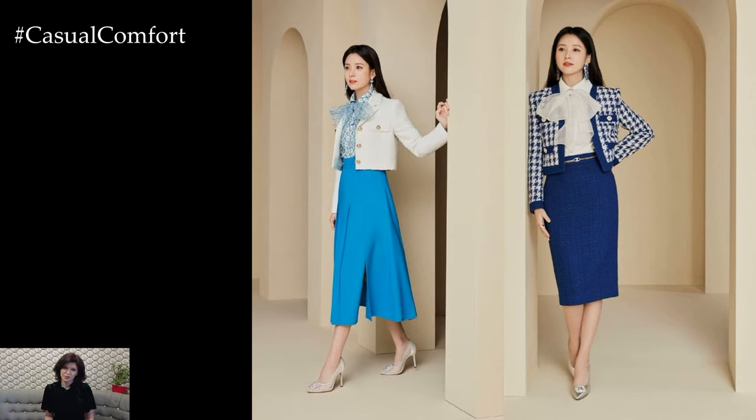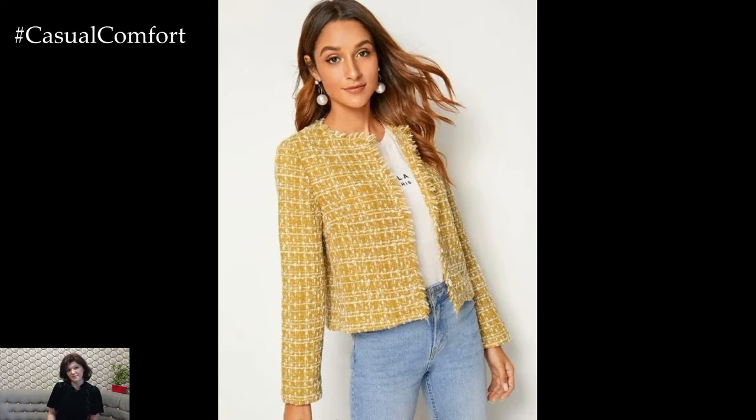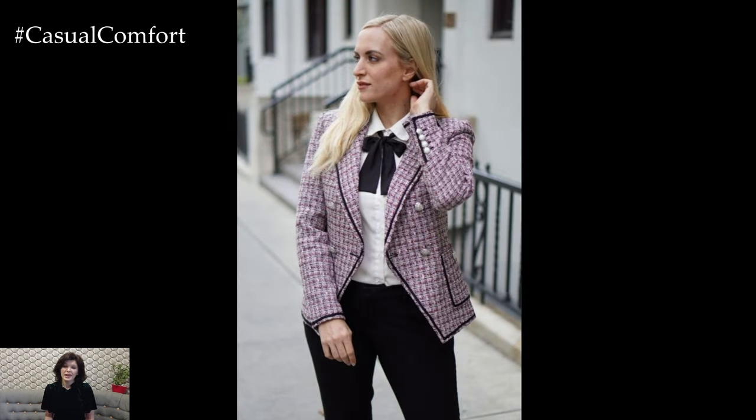Embrace soft and subtle colors that evoke the freshness of springtime. Pastel shades such as blush pink, soft blue, or mint green add a feminine and delicate touch to your tweed jacket ensemble. These understated hues complement the natural texture of tweed and create a harmonious balance with the season's palette.